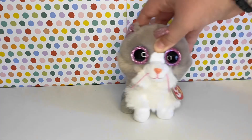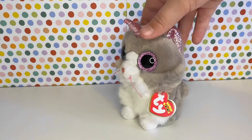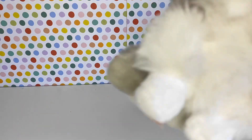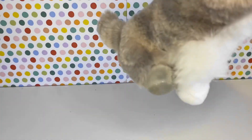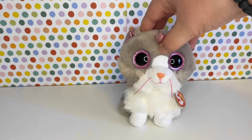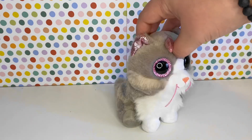In my number 10 spot is Asho. Honestly, I don't really know why I like this one so much. I think I just like how much depth it has on the body, and it's so fluffy. I just feel like this Beanie Boo is really underrated.